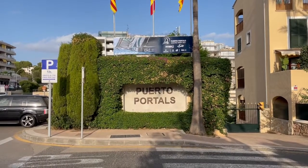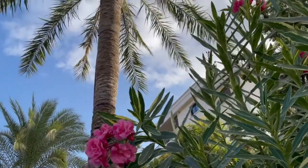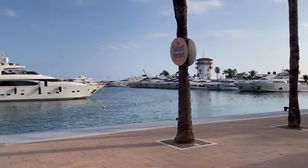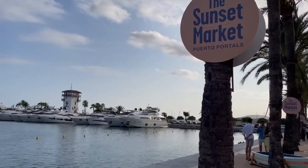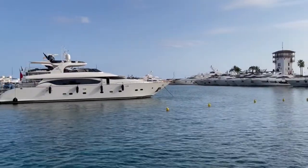Today is such an exciting day — I'm taking you to the most exclusive port. I'm at the most stunning, luxurious, and cutest port ever: Puerto Portals. Puerto Portals is a glamorous hotspot here in Mallorca and one of the most famous ports. It is so gorgeous — there are so many restaurants and cafes. It's beautiful during the day but also very beautiful in the evening. Definitely come check it out when you are in Mallorca!